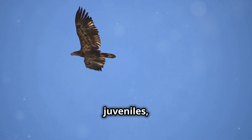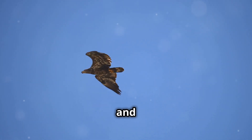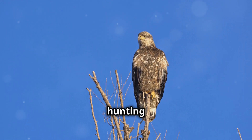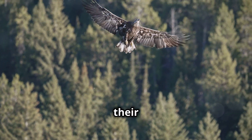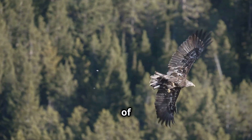As juveniles, bald eagles' vision isn't fully developed. They have to practice and refine their skills, spending their early years honing their hunting abilities and learning to use their vision to its full potential. By the time they're adults, their vision is fine-tuned for expert hunting and they become masters of their environment.